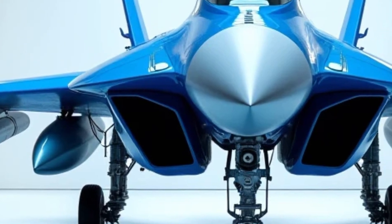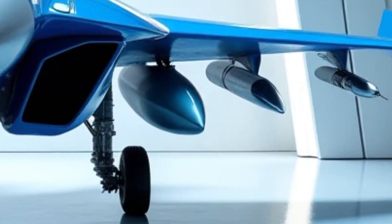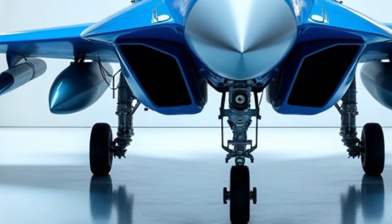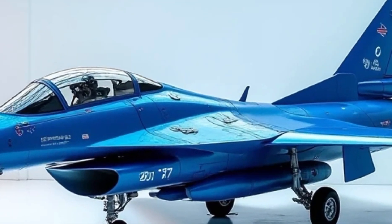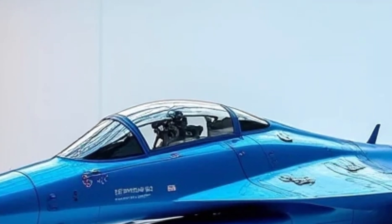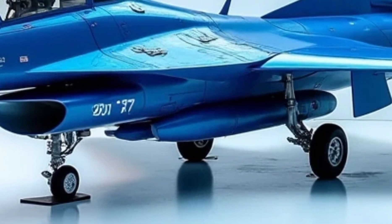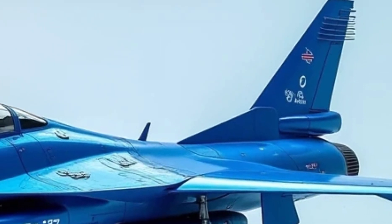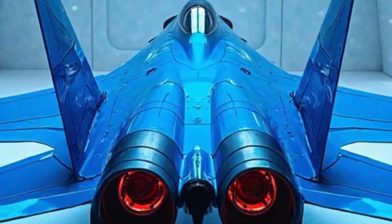Moving on to performance, the Su-57 is built to dominate the skies with an exceptional blend of speed, agility, and firepower. Equipped with the latest generation of engines, expected to be the advanced Saturn I-30, the 2026 Su-57 will likely have improved thrust and fuel efficiency. This enables it to achieve speeds exceeding Mach 2, making it one of the fastest fighter jets in the world. The aircraft's supercruise capability allows it to sustain supersonic speeds without afterburners, significantly improving fuel efficiency and reducing infrared emissions — a crucial advantage in combat.